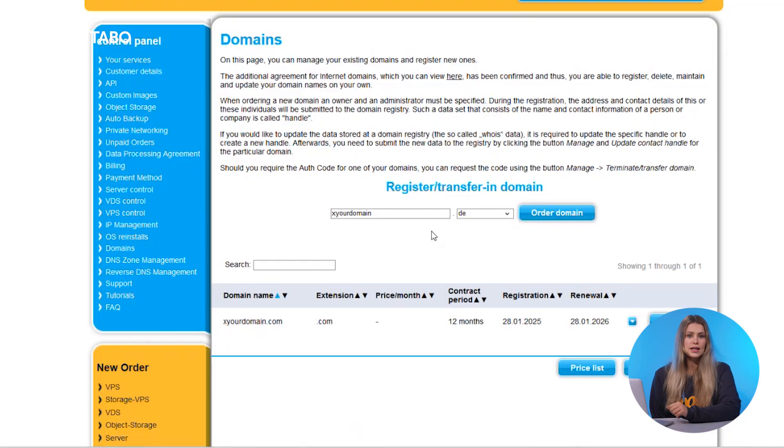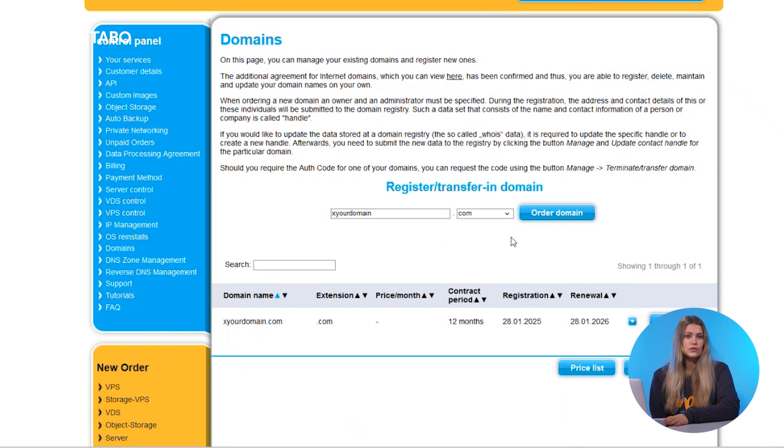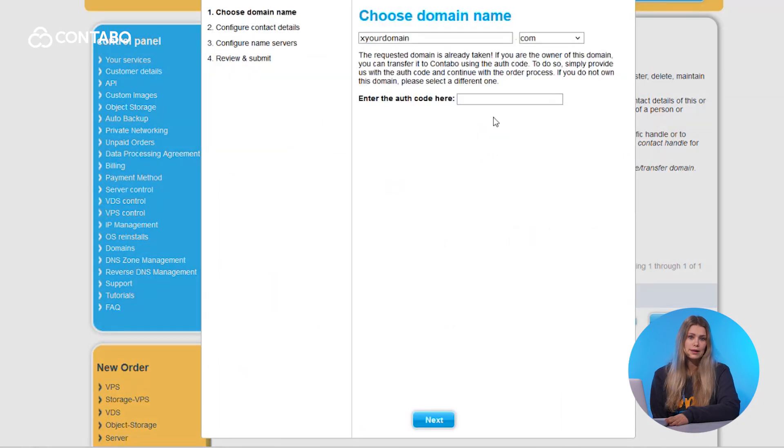Already have a domain? No problem. Transferring it to Contabo is just as easy and ensures you get the best value. Here's how. Request an authorization code: start by contacting your current domain provider for an authorization code. Then initiate the transfer in the customer control panel — go to Domains and under Register Transfer In Domain, enter your domain name, select the extension and paste the authorization code in the box.